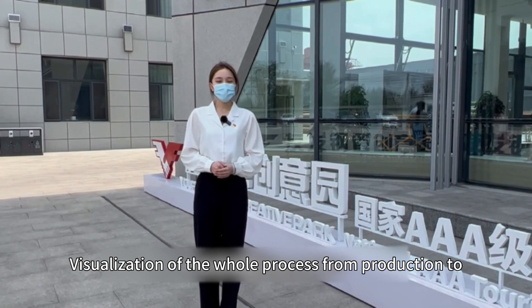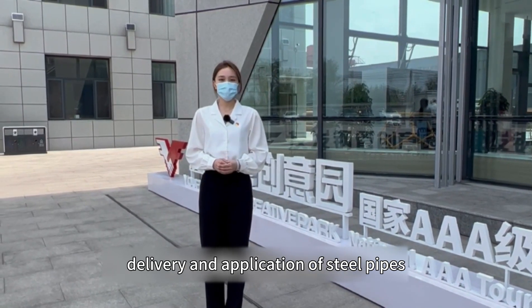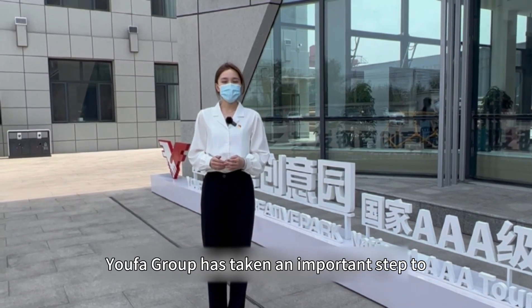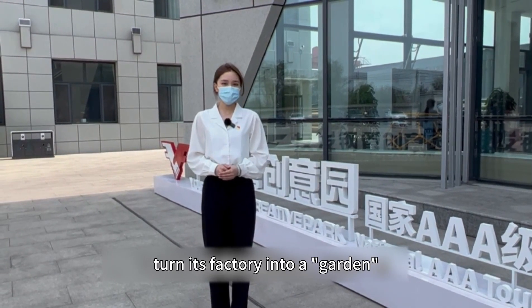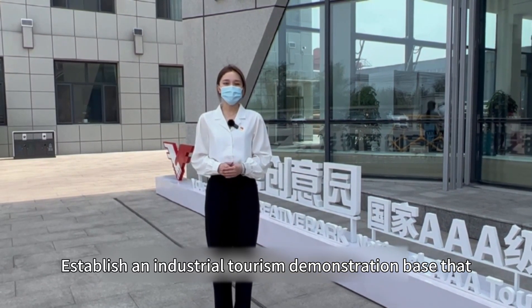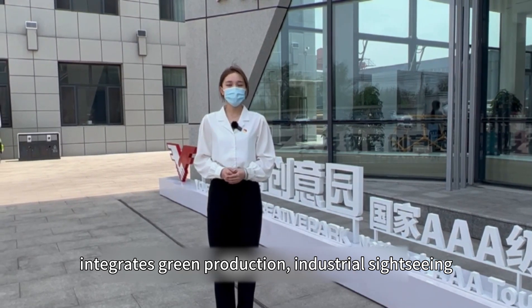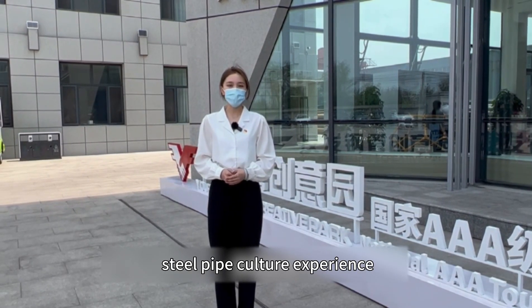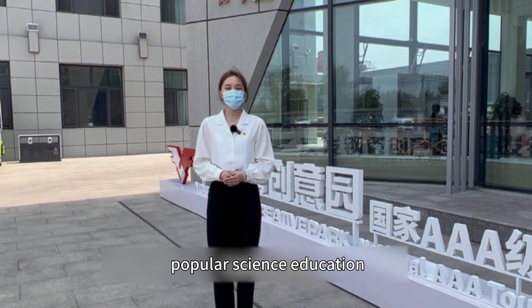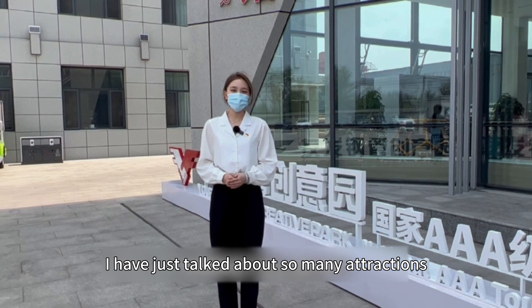Visitors can experience visualization of the whole process from production to delivery and application of steel pipes. Yofa Group has taken an important step to turn its factory into a garden, establishing an industrial tourism demonstration base that integrates green production, industrial sightseeing, steel pipe culture experience, popular science education, and industrial research and practice.